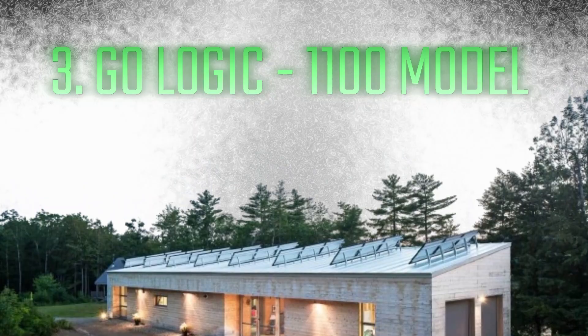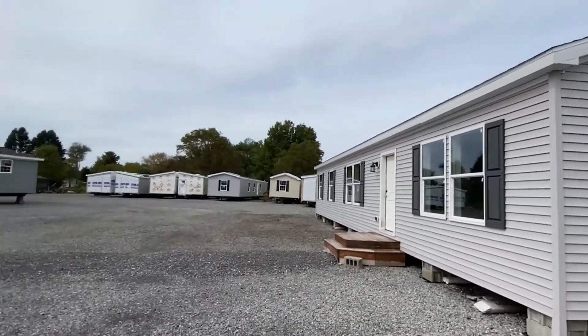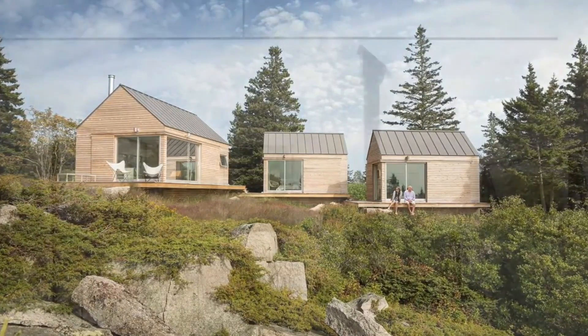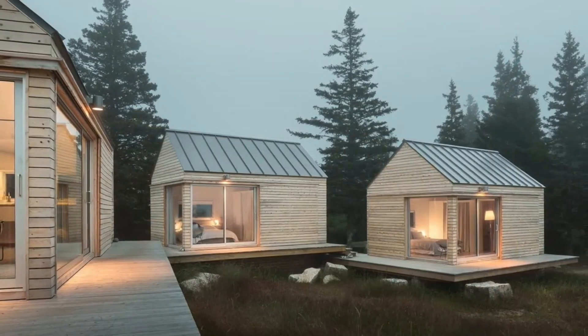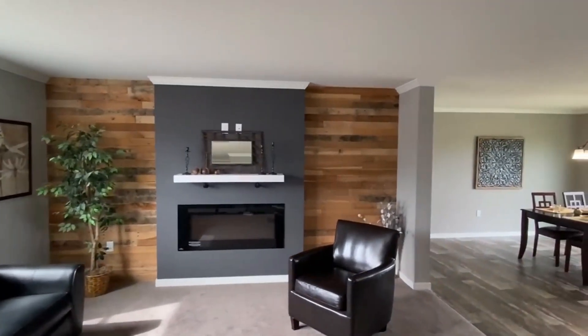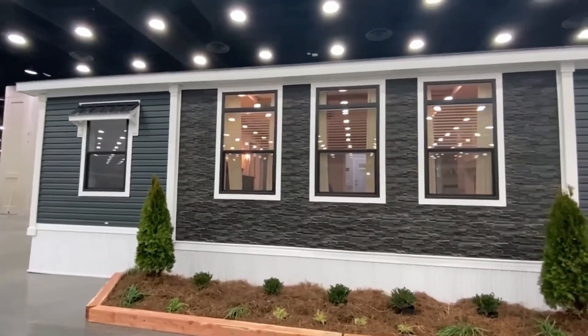Number 3: GoLogic 1100 Model. The 1100 Model by GoLogic, the pinnacle of contemporary architecture and sustainability, takes third place. It provides a cozy and eco-friendly living space with its emphasis on energy economy and intelligent use of space. It stands out as a great option for people looking for a balanced blend of aesthetics and functionality because of its simple lines, natural materials, and practical arrangement. The 1100 Model redefines the benchmark for environmentally aware living by embodying a dedication to sustainability without sacrificing comfort or flair.